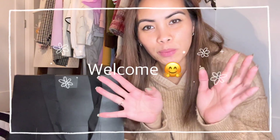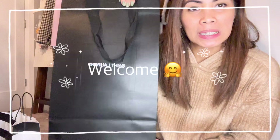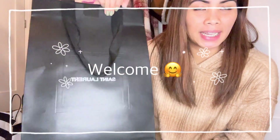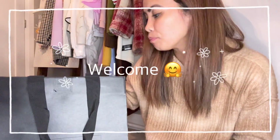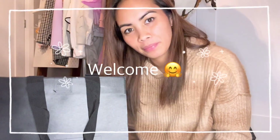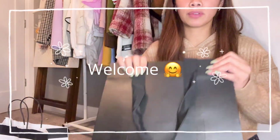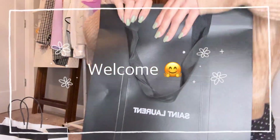Hi guys, welcome to my YouTube channel! For today's video, I'm going to unbox — we have a little bit of Sephora but the main thing is this one. I'm so excited to open them. Let's go!